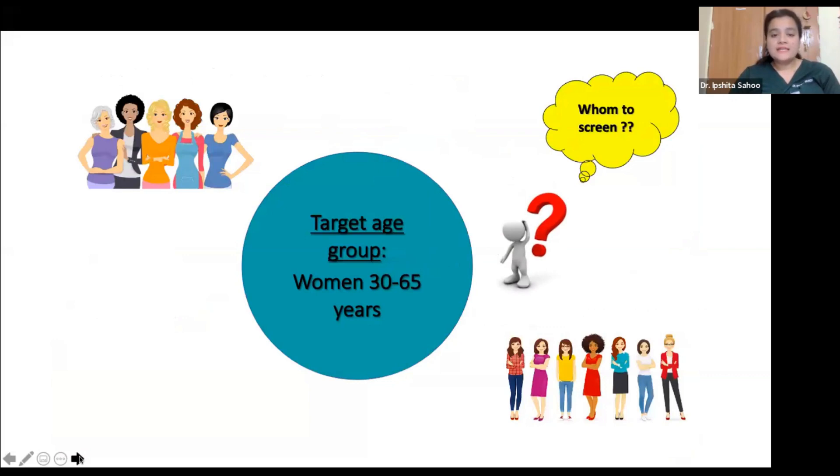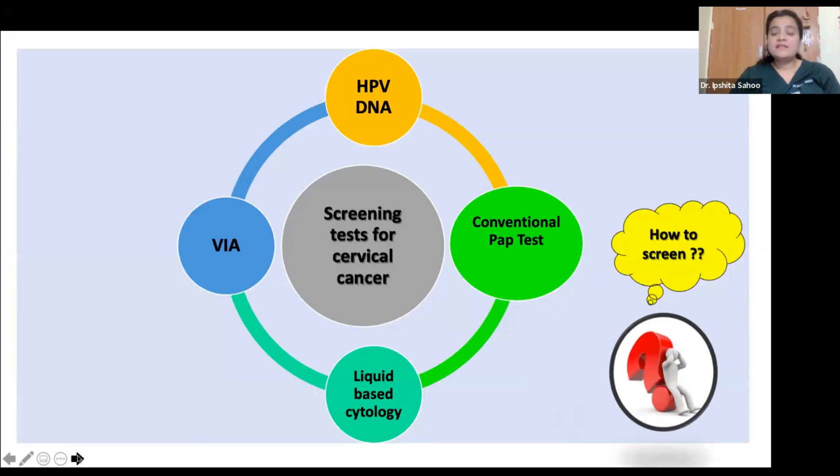Coming to whom to screen — the target group for screening is women aged 30 to 65 years. The screening methods available are: first, HPV DNA screening, which is the most sensitive and specific test, endorsed by WHO and various international and national agencies as a primary cervical cancer screening test. We also have the conventional Pap test and liquid-based cytology, which are cytological examinations of cervical cells.